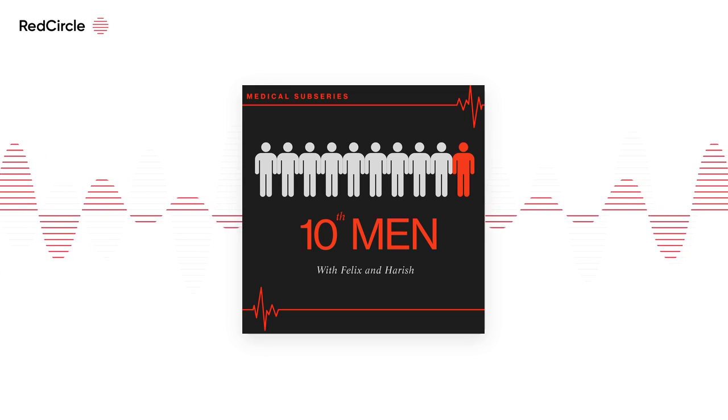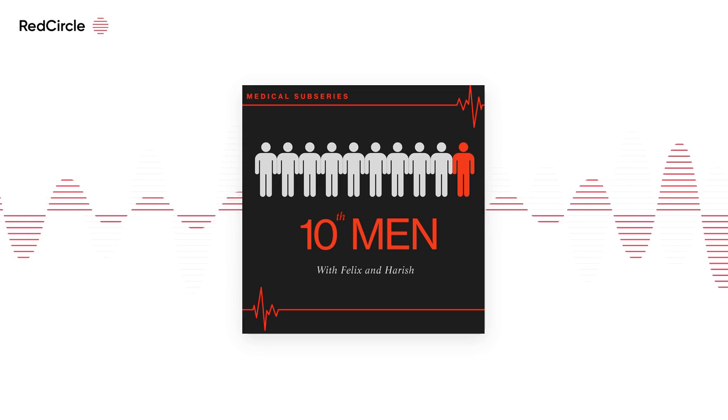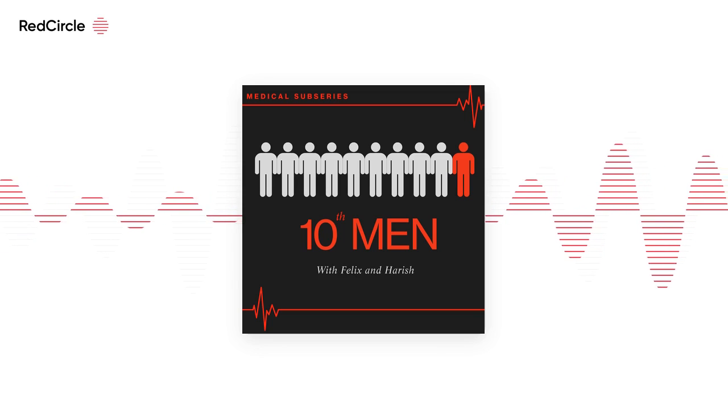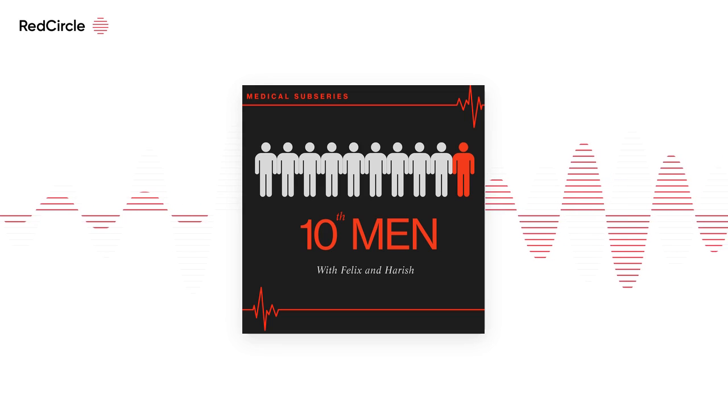Just a reminder: I'm about to start graduate medicine, so I've gone through the graduate medicine process, and Harish is doing undergrad med, so we both have a different side of the coin. To start off, Harish, what are the different types of medical interviews here in the UK?